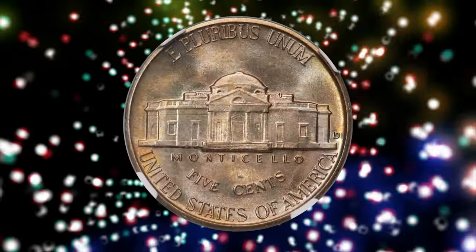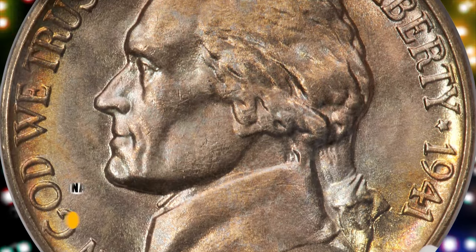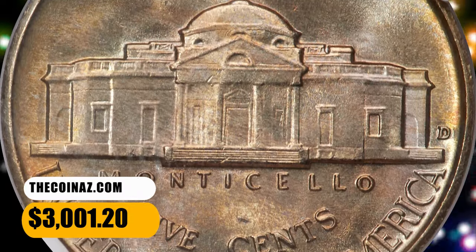Light iridescent toning accents the satiny, unabraded surfaces, complementing profound central strike sharpness. Eye appeal is excellent. It was sold for $3,001.20.